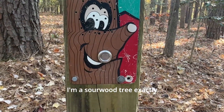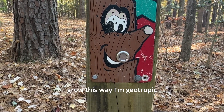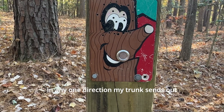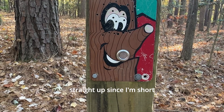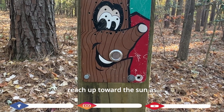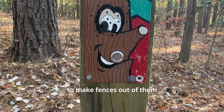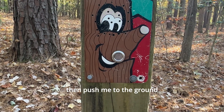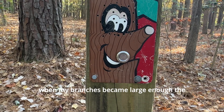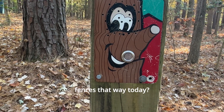Hi, I'm a sourwood tree — not exactly what you'd call a beautiful tree with my trunk all twisted and curvy. But there's a reason I grow this way: I'm geotropic, which means I always reach straight up. When I lean more than 10 degrees in any direction, my trunk sends out branches that grow straight up. Since I'm short and live underneath tall trees, I have a hard time getting enough sunlight, so I have to reach up toward the sun. Early settlers actually used my vertical branches to make fences — they'd cut me halfway through, push me to the ground leaving my trunk attached to my roots, and when my branches grew straight up, they'd weave vines through them for a fence. Aren't you glad we don't have to make fences that way today?